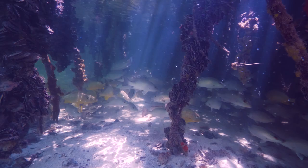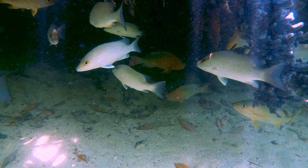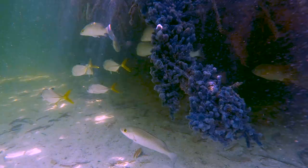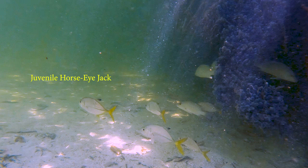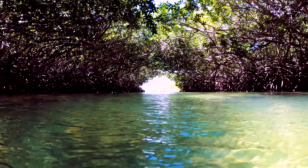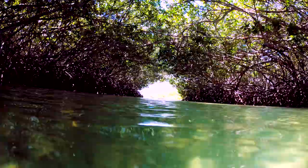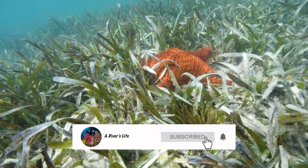These mangroves create a safe haven for fish to mature before heading to the reef. We must preserve and protect them. You can see the current pushing this purple sponge. A juvenile horse-eyed jack.